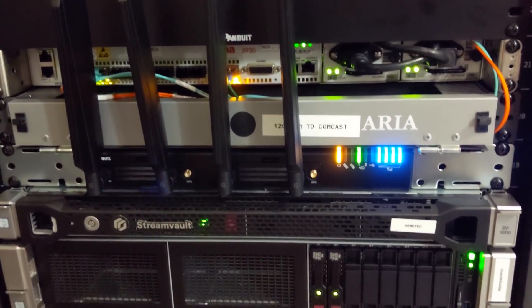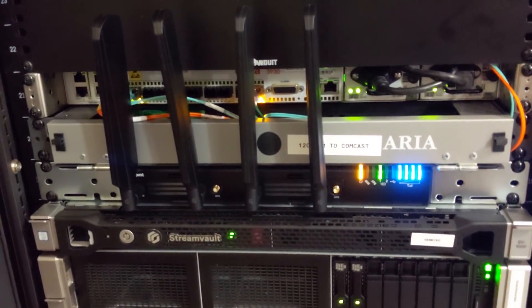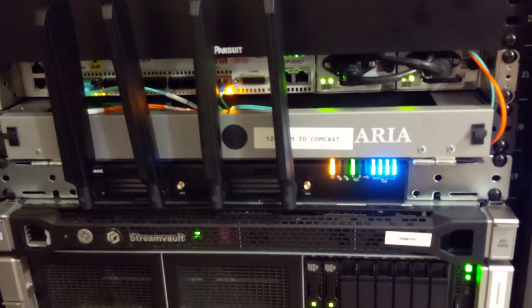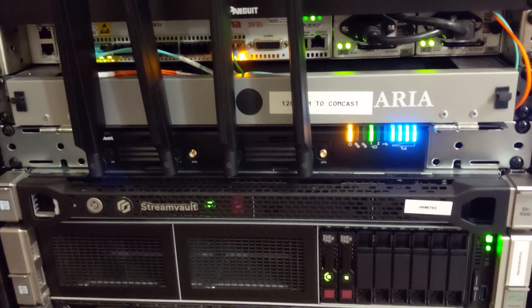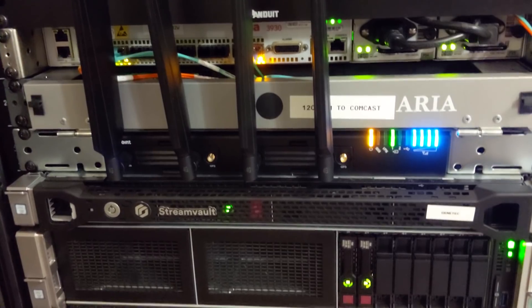Rarely does that happen, but we are a disaster recovery location when natural disasters strike in the area. We respond to them from a community perspective, and this was very helpful during Hurricane Irma — it provided us internet so we could provide disaster relief efforts to the community.